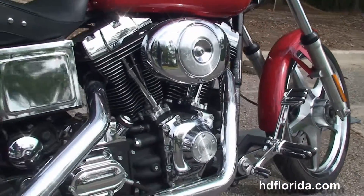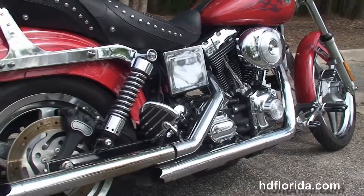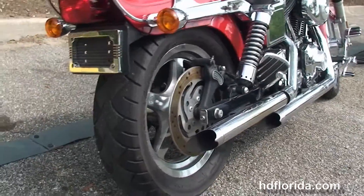This bike has the 88 cubic inch twin cam engine with 5-speed transmission, high-flow air cleaner, and Vance & Hines staggered exhaust. You've got the upgraded passenger floorboards.